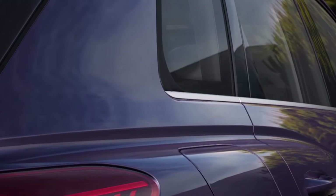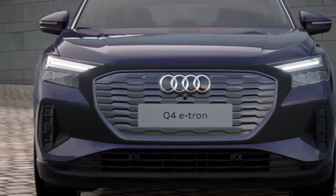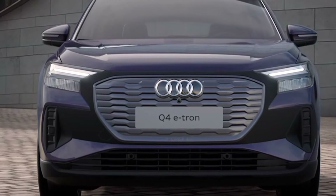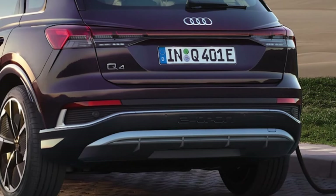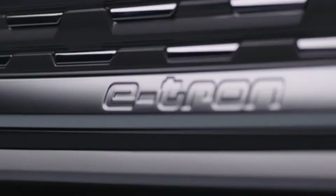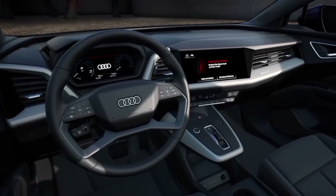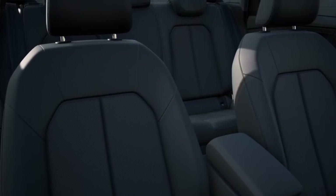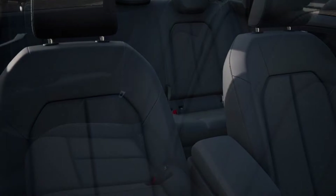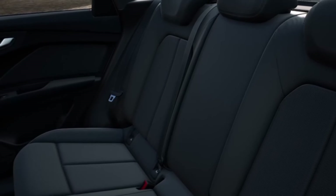Still, the Q4 e-tron isn't a leader among luxury electric vehicles. Although range is sufficient for most daily needs, Level 3 fast charging speeds are well below 200 kilowatts, leading to prolonged stops at public charging stations. Furthermore, cheap-feeling hard plastics and overlooked details in the cabin detract from the Q4 e-tron's luxury positioning. Although braking performance is sufficient, the Q4 e-tron is equipped with rear drum brakes, equipment typically found in low-cost economy cars.